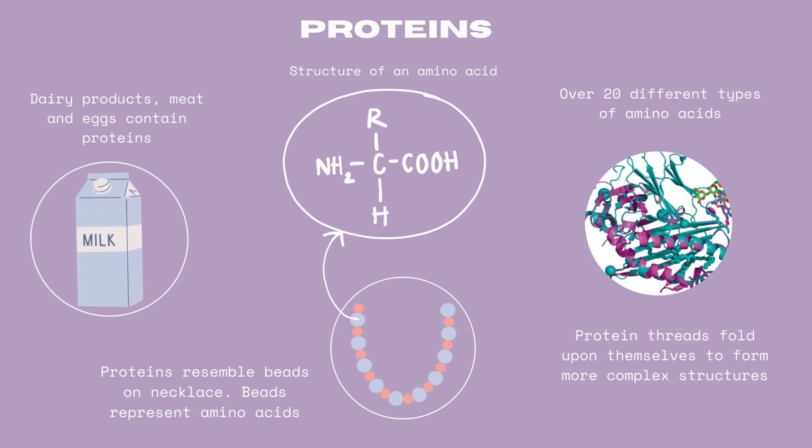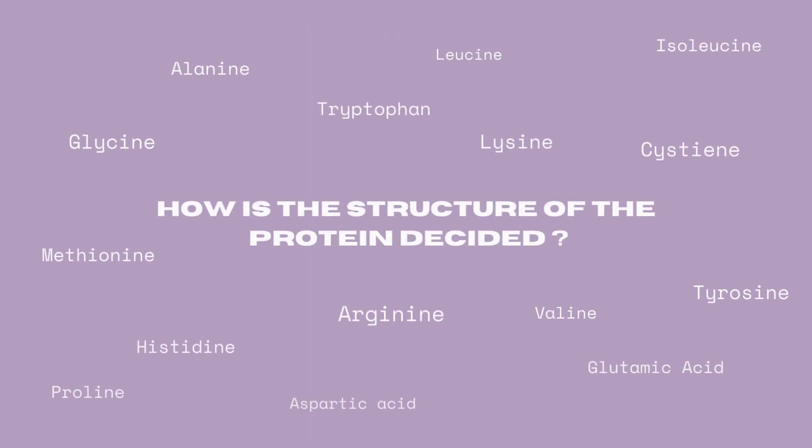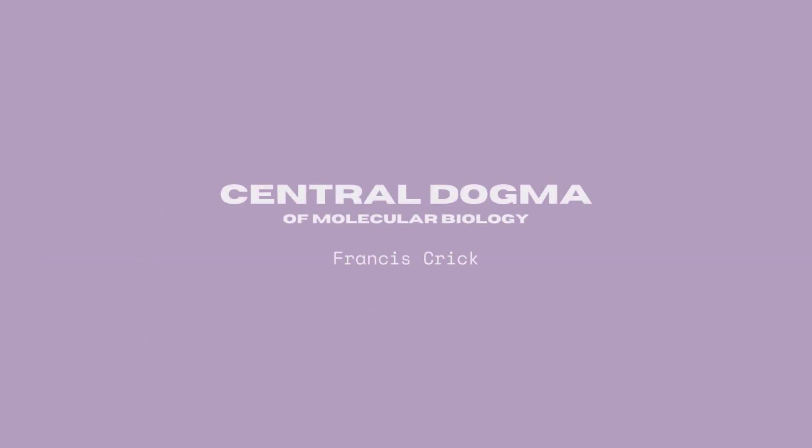Proteins are essential for the body's functioning. Proteins can range from 50 to 2000 amino acids in length, and each amino acid can be chosen from a set of 20 options. So how does the body know which one goes where? DNA serves as an instruction manual or a blueprint for the order of amino acids in proteins. This process is known as the central dogma of molecular biology.